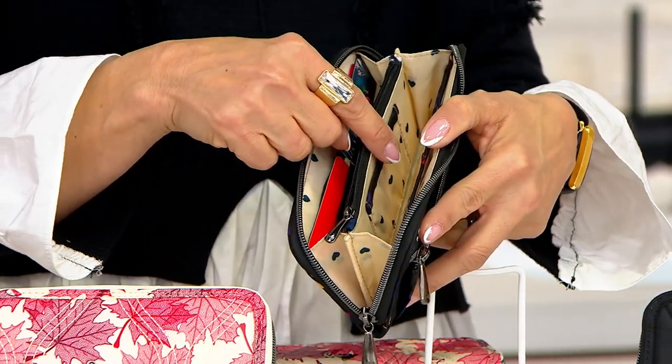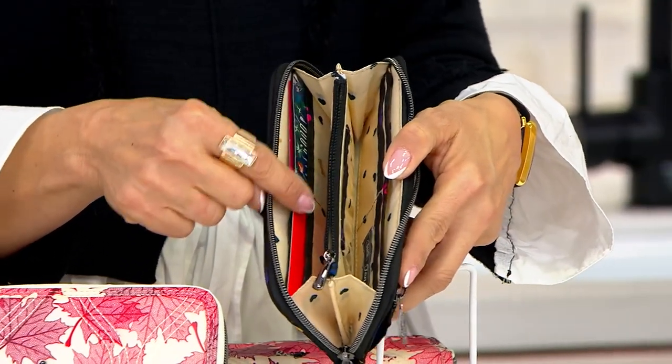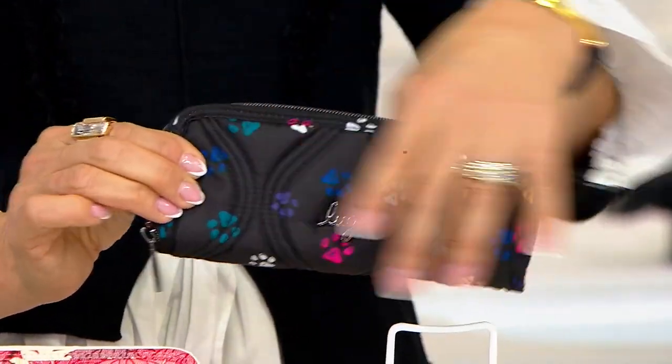You could even put a pair of readers in here — if you've got a thinner, slender pair, you could have everything tucked right in. And it's fully wipeable, so you don't have to worry.